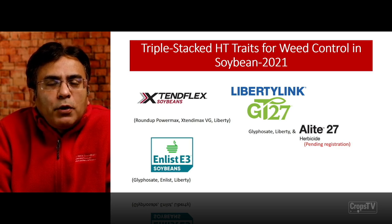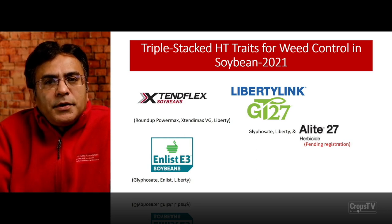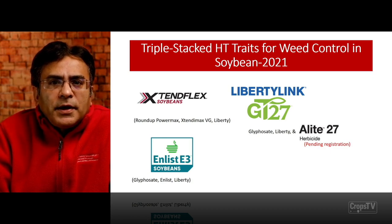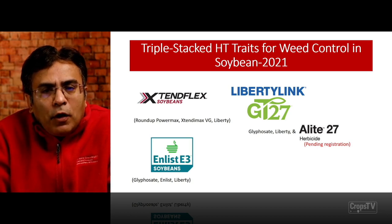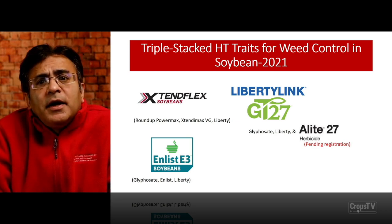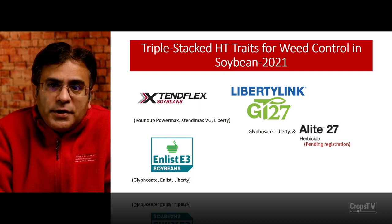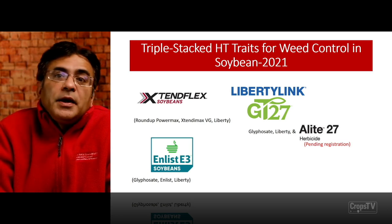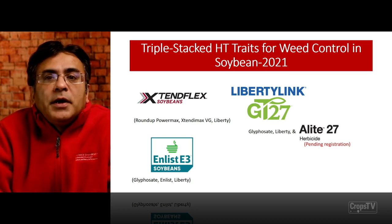For 2021, we will have Extend Flex soybeans — approved by EPA and registered — available as a triple stack technology for soybeans with Roundup PowerMax, Extending Max (dicamba), and Liberty glufosinate application. LibertyLink GT27 gives us the flexibility to apply glyphosate and Liberty in the same tank. I would like to emphasize that the LE27 HPPD group 27 herbicide is not currently registered — it is still pending registration, with limited registration in some states and counties, but not in Iowa yet.